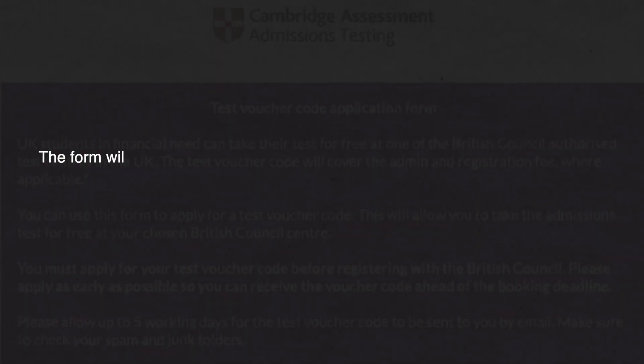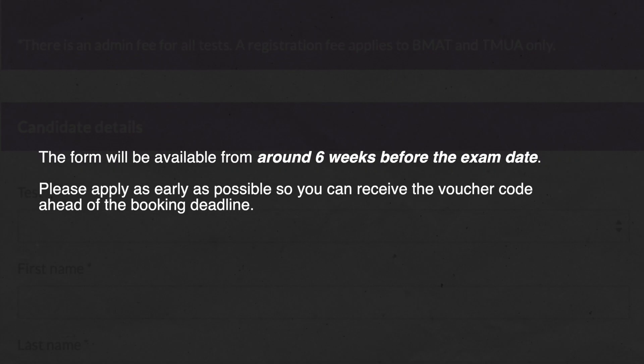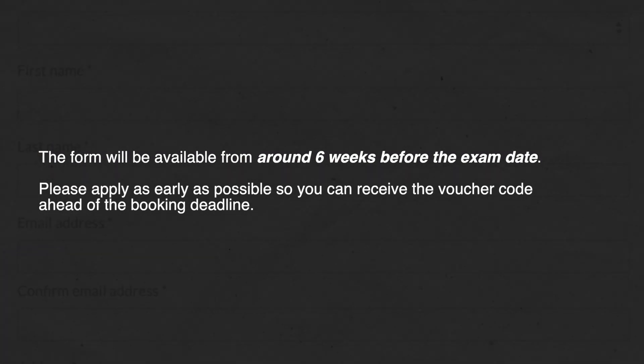The second step is that you need to complete the application form. I have posted a link in the description below, and you need to upload that alongside the supporting information requested in the eligibility table. The form is available from the time that registration opens — about six to seven weeks before the exam — all the way until registration closes, which is about three weeks before the exam. So you've got around a four-week window within which to apply.